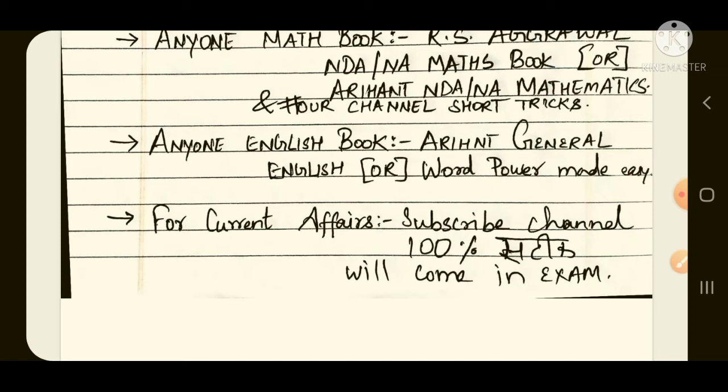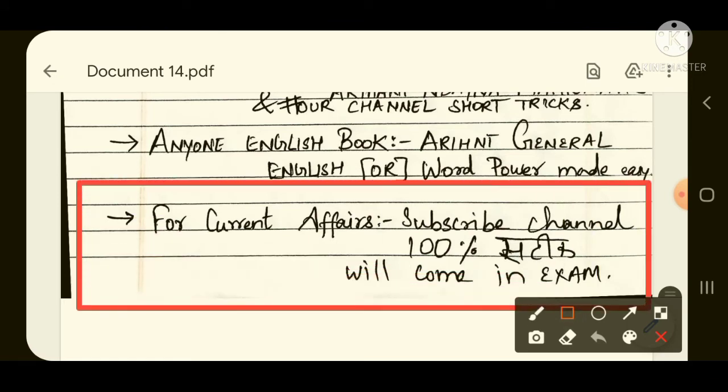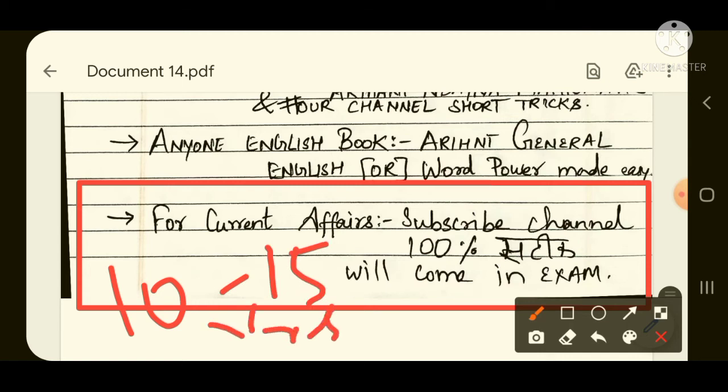What about current affairs? There are around 10 to 15 current affairs questions asked in every NDA written examination. For that, you can subscribe to our channel, because when NDA examinations are near and one month is left, we will post various videos regarding current affairs.